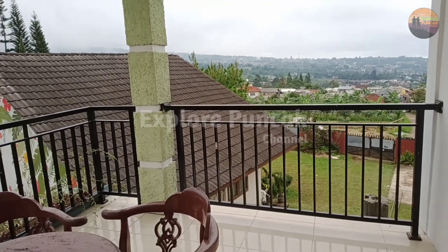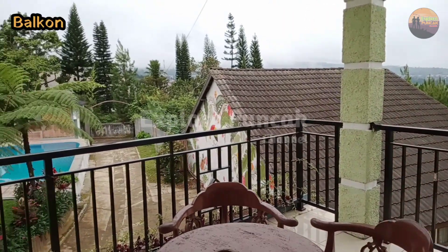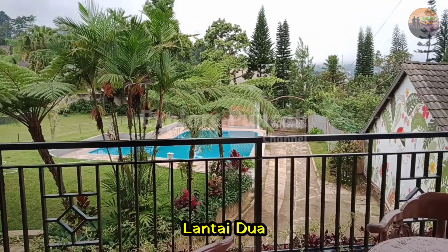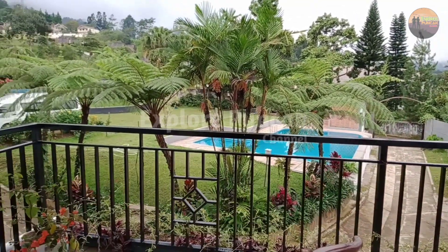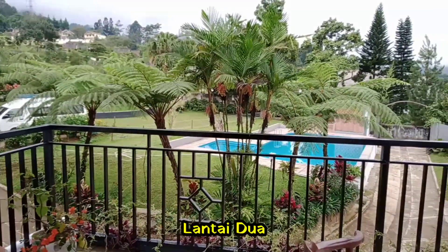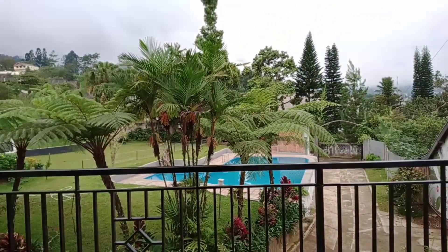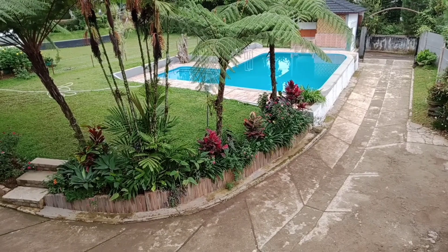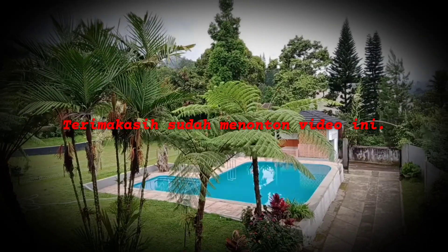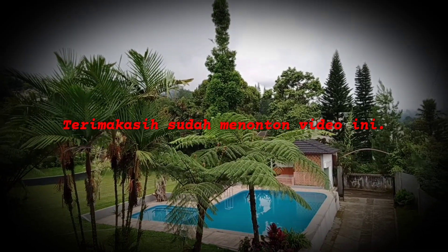Demikianlah informasi yang bisa kami bagikan mengenai villa ini. Semoga bisa menjadi referensi bagi sobat yang akan melakukan kegiatan berlibur. Terima kasih sudah menonton video ini sampai selesai. Sampai bertemu lagi di video selanjutnya. Terima kasih.